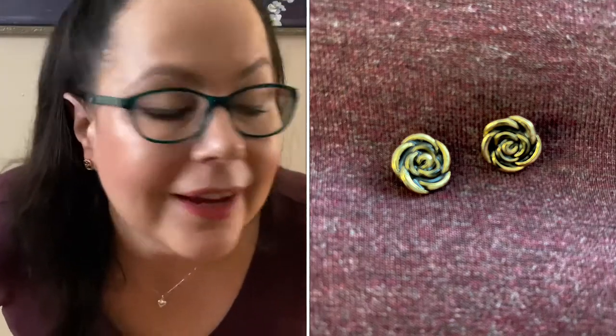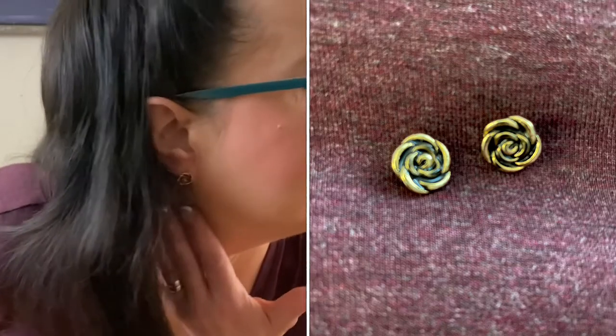There they are — I hope they're showing up really well. Nice little basic rose studs, can't go wrong with that. I will definitely wear those. So that was my Ear Fleek for the month of April 2021. I hope you guys are having a good week out there — I'll see you on my next video, bye!